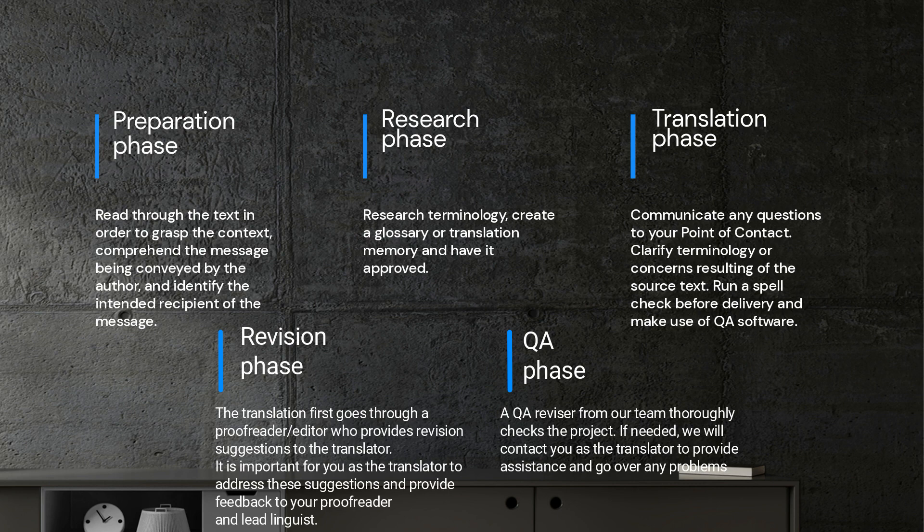Next, a QA revisor from our team thoroughly checks the file. If everything is as expected, there is no need for further action. However, if any issues are identified, we will contact you as the translator to provide assistance and go over any problems. Our detailed process ensures the quality of the translations and the satisfaction of our clients.